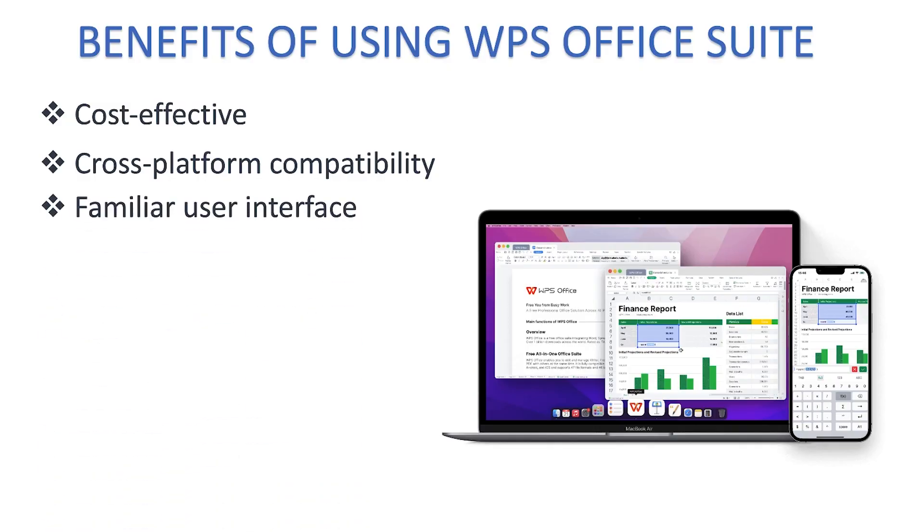WPS Office Suite also offers a familiar user interface, designed to be familiar and similar to that of Microsoft Word or Microsoft Office, making the transition from Office users to WPS very easy to navigate.